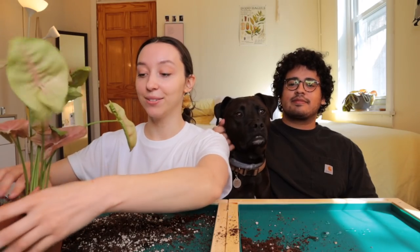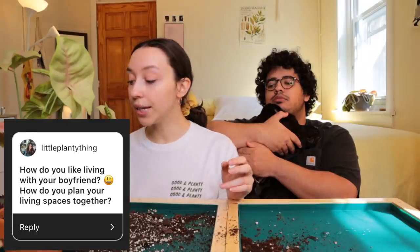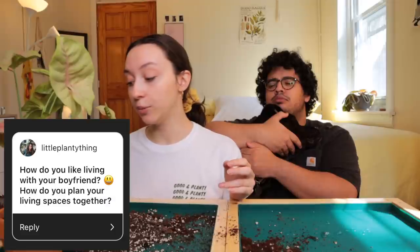On my end, it was like falling in love with my best friend — that's kind of what it was like if you take away all the complicated stuff. We had another question: how do you like living with your boyfriend, and how do you plan your living spaces together? Such a unique, good question.